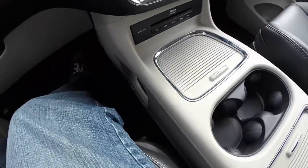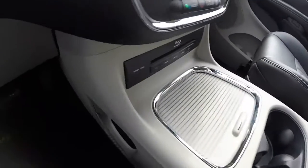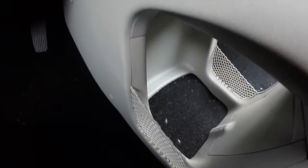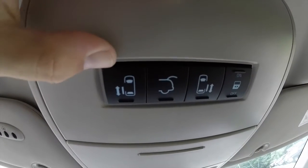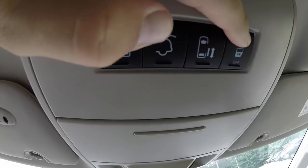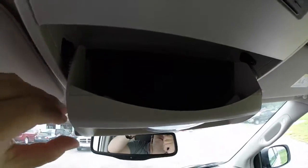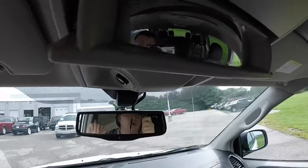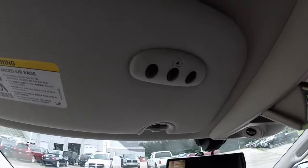The Blu-ray slot, your super console with storage, integrated cupholders, and a small amount of storage below. Overhead, you have your switches for your power sliding doors and your power hatch, and also your sliding door power connect and disconnect. You also have overhead storage, a spotter mirror for the interior, and your HomeLink controls.